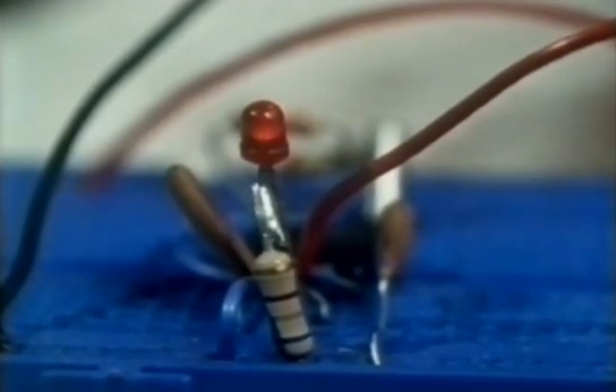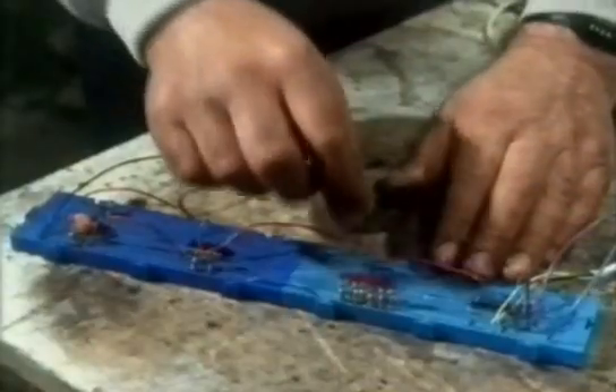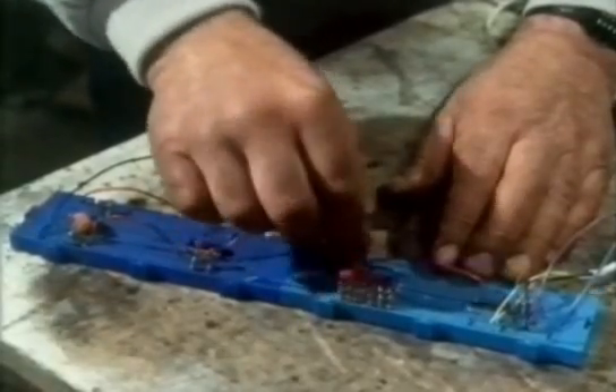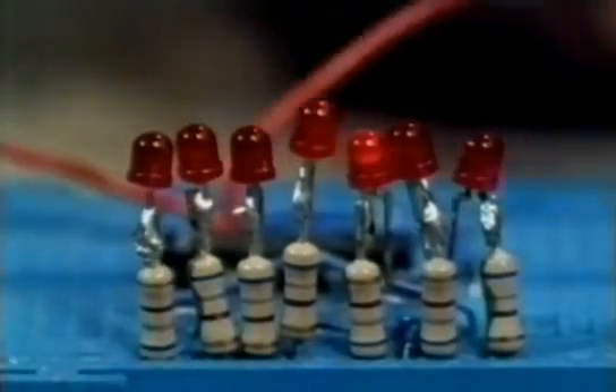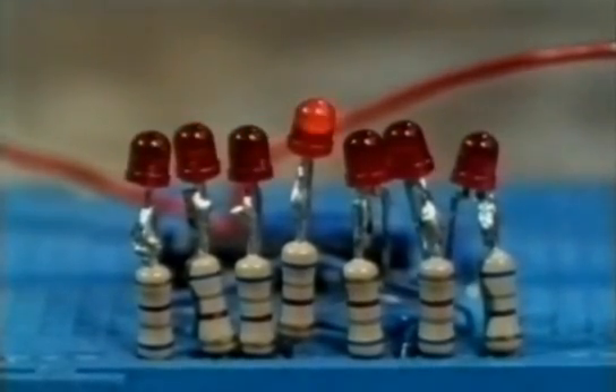This one divides the output from the crystal to give a pulse every second. This one counts the pulses — you can see the lights coming on in sequence. Finally, this one converts the count to a random-looking array of lights. Arranged in the right places, though, these create the familiar digital numbers.